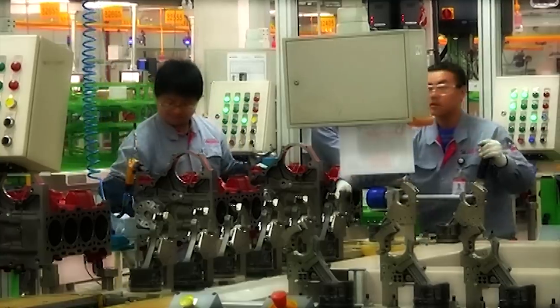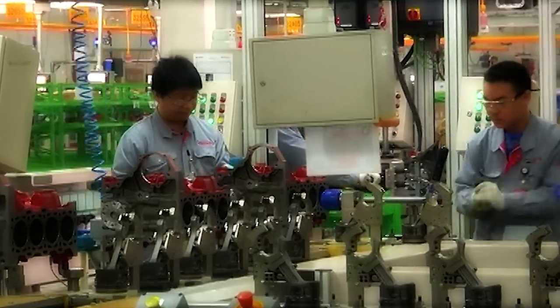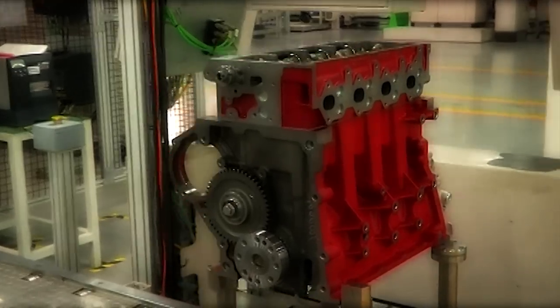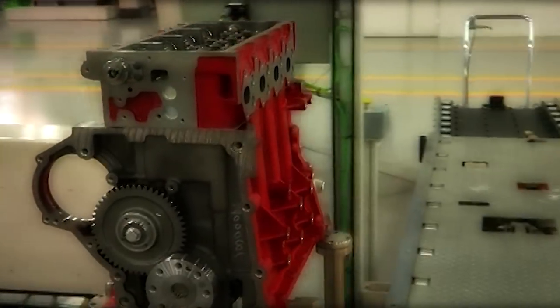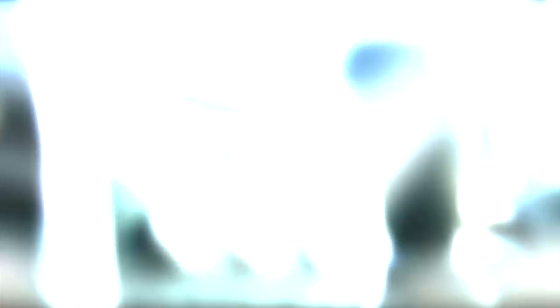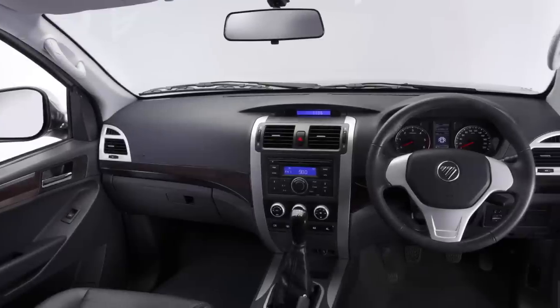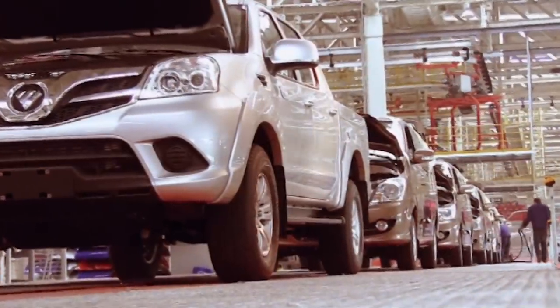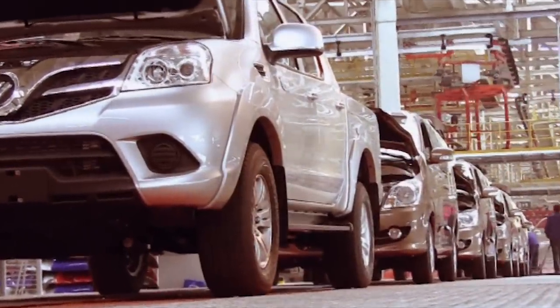The ISF is the lightest and strongest engine in its displacement class. Meeting Euro 4 emission standards, the ISF has a combined fuel consumption of only 8.3 litres per 100 kilometres. With this superb engine under its bonnet, and the very best components and engineering defining its form, not to mention one of the most spacious interiors in its class, the P201 was ready to take on the world and a name upon which to build its legend.